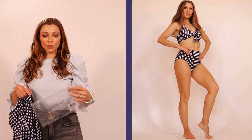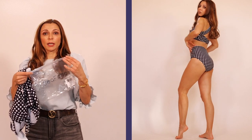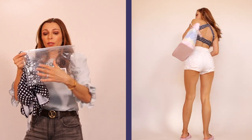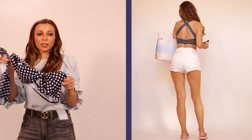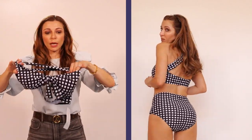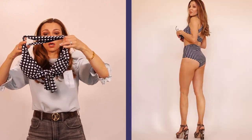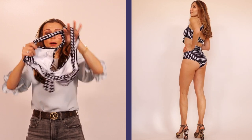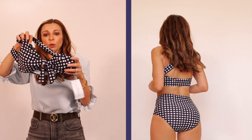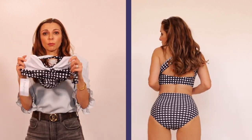Moving on to the next one — this is a bikini set. It comes in a zippy bag with the Sea Fancy logo on it. The name for this one is Plaid High Waist Bikini Set. It has a flattering sweetheart neckline and criss-cross straps that go to the back, plus a bow up front that is neither adjustable nor removable — it's just for decoration. It also comes with removable wrap pants and is fully lined.